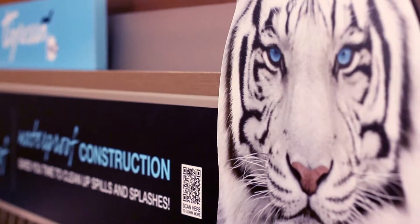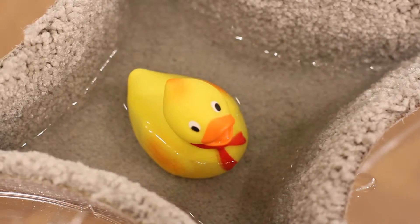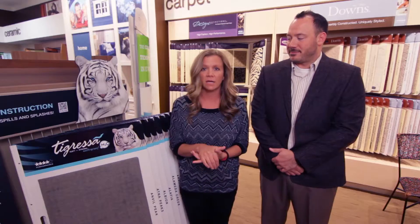That can't happen with the Tigressa H2O backing. Nothing can penetrate through it. So if you're getting it out of the carpet, it's gone for good.